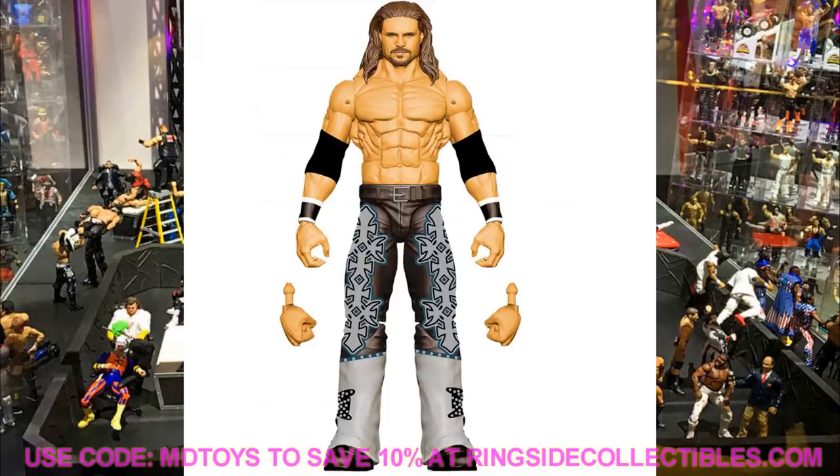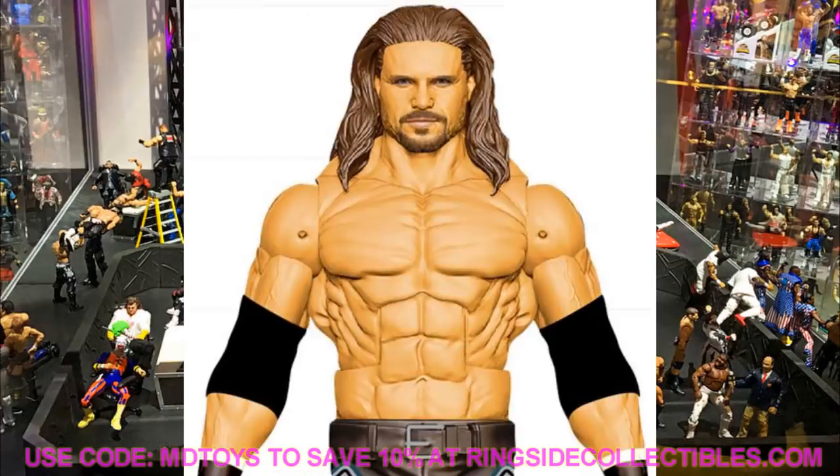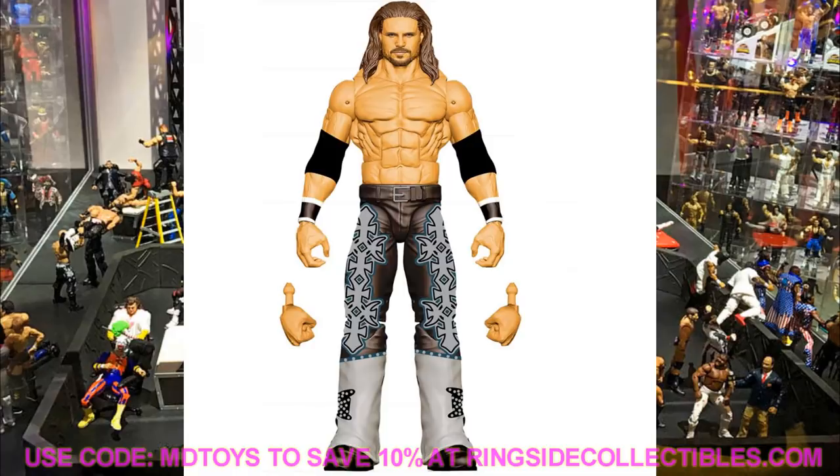Also in Elite Series 82 is John Morrison. We knew we were getting an updated Morrison and this looks super clean. I'm having a little trouble with the pants — I'm not sure about the longer pants mold. I guess he has changed his attire a bit. They did give him the Fandango torso, which I think is acceptable. Morrison is absolutely jacked. I like the head sculpt and I hope he comes with a cloth robe accessory.